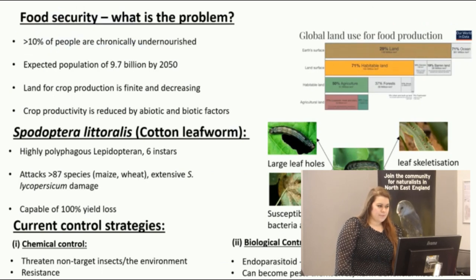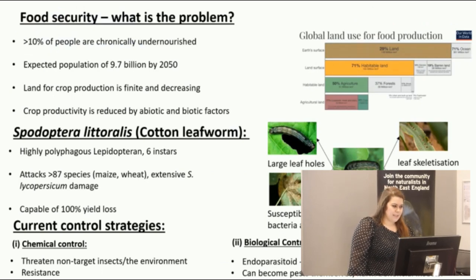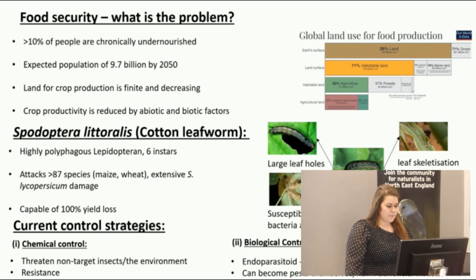So first I'll talk about food security and the issues we face. Currently more than 10% of people are chronically undernourished worldwide, and with an expected population of 9.7 billion by 2050, this figure is likely to increase. Unfortunately, the land we have for crop production is finite and decreasing due to residential, recreational, and commercial land use, so we must try to utilise it to its full potential.